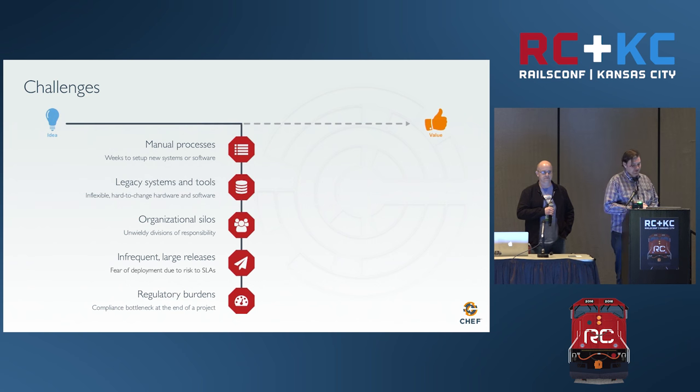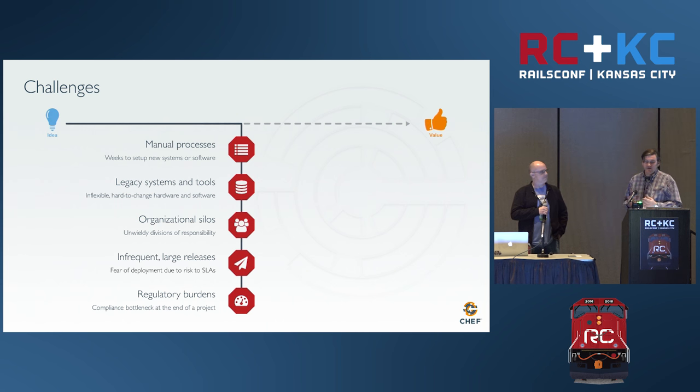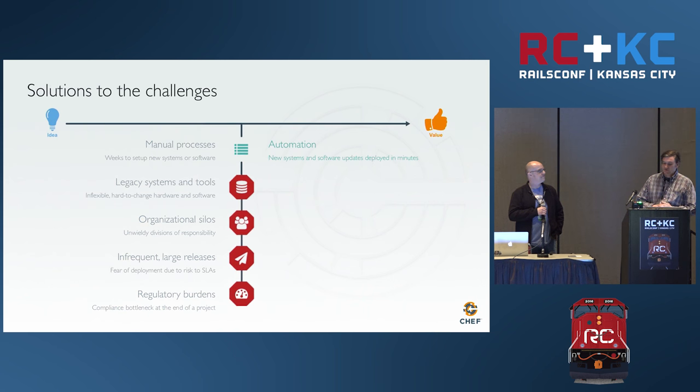These are some of the challenges that exist in engineering software. We have manual processes where things can take a long time — to spin up a new server, get new hardware, acquire some kind of software you need. With manual processes, we want to automate. We want to build and use tools that let us get rid of these manual processes. A lot of us are probably using a cloud — it's a lot easier to spin up an EC2 instance than to order and rack and stack new hardware.